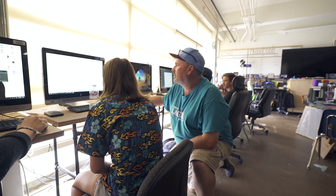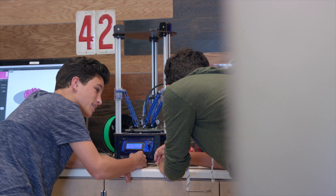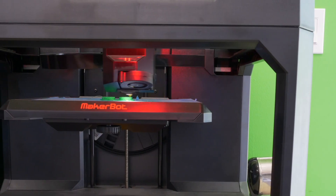In 3D rapid prototyping you learn SolidWorks, you'll build 3D printers, and it's all structured around 3D printing.